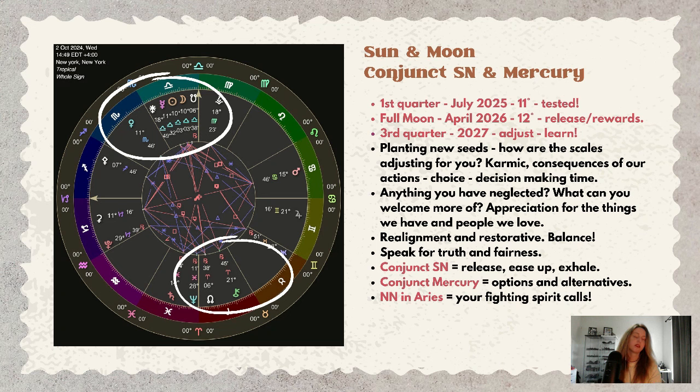The north node in Aries says your fighting spirit calls. The north node has something to say about leadership, our actions, self-assertion — going after what you want.